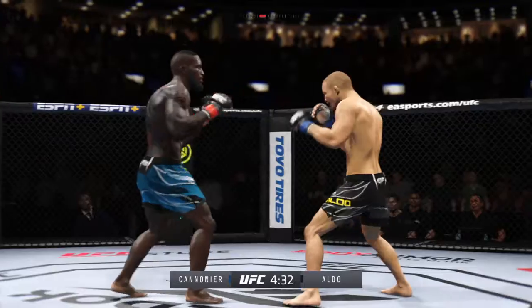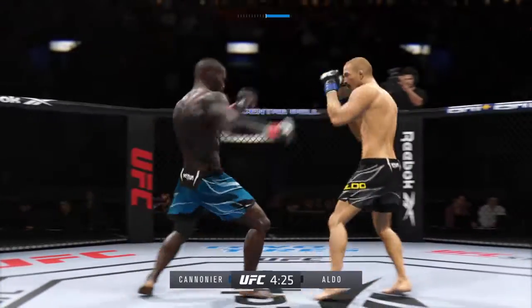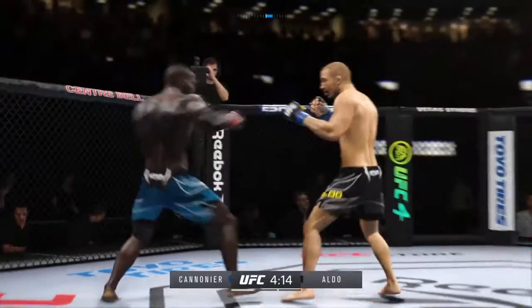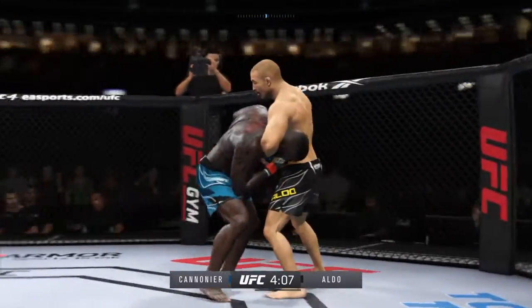Bottom line, you win a fourth straight fight here, you are getting a high-profile pay-per-view slot here in the UFC. Beautiful execution with the knee strike there. Now we'll see if he can follow it up. What do you follow up a beautiful strike like that knee with? We'll see very shortly.